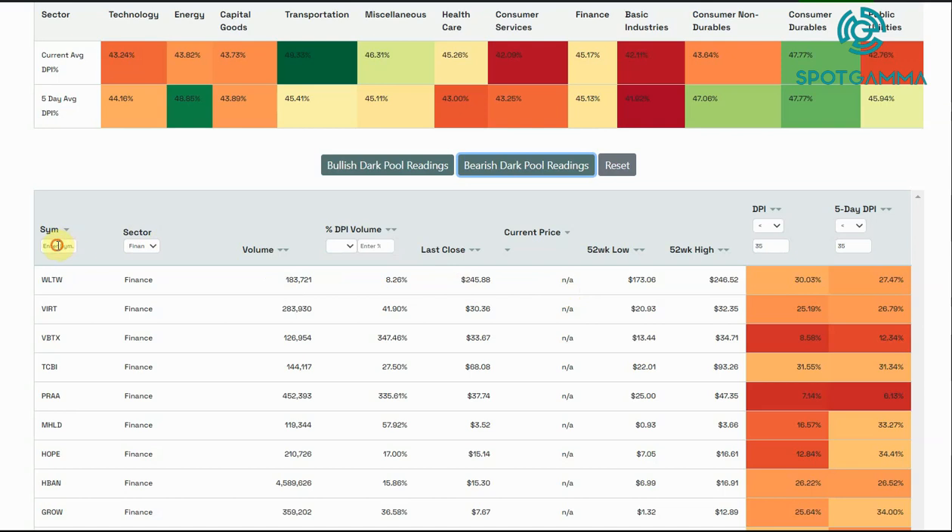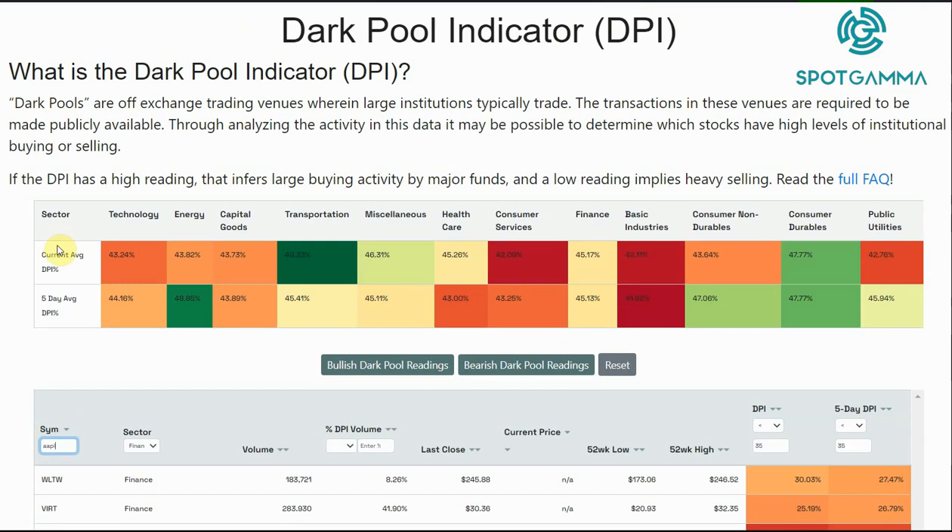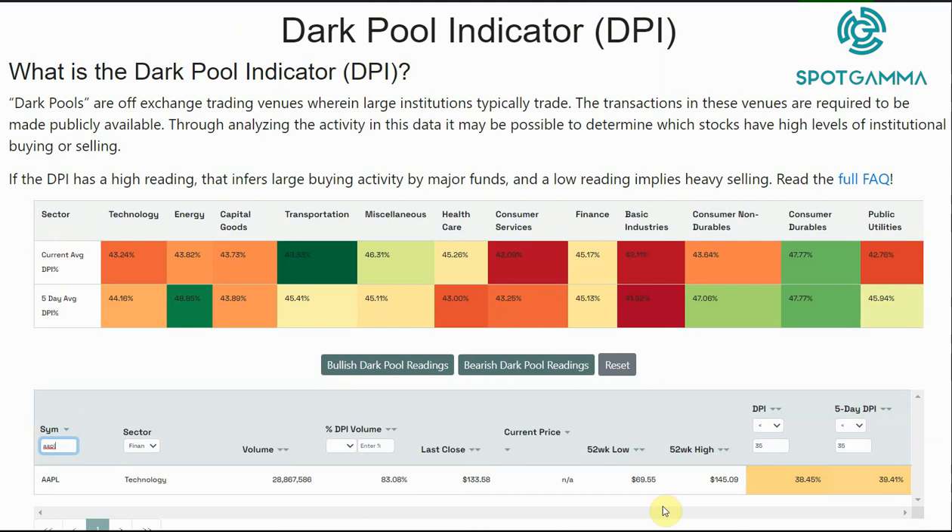If you want to search for a specific name, you can simply come into the symbol field, type in, say, Apple, and you can see exactly what the dark pool volume is for that stock.